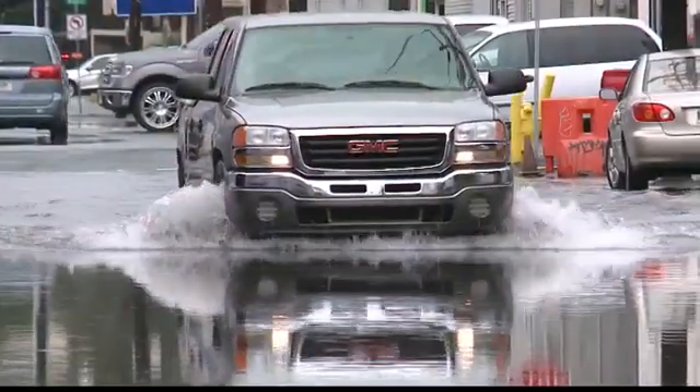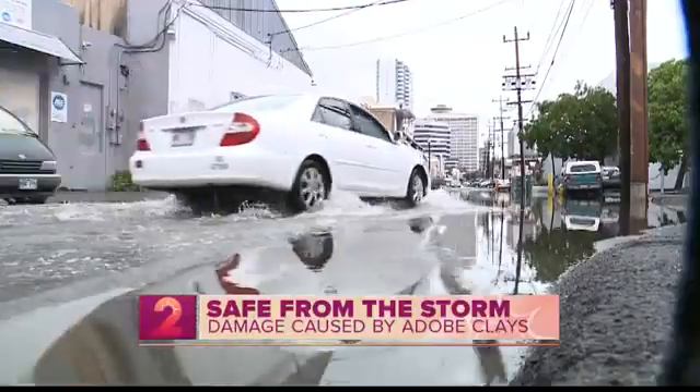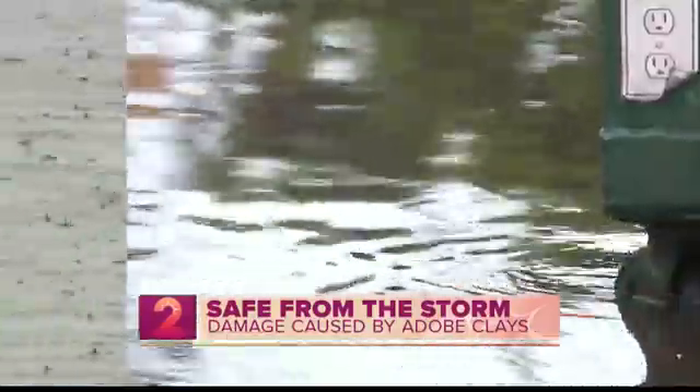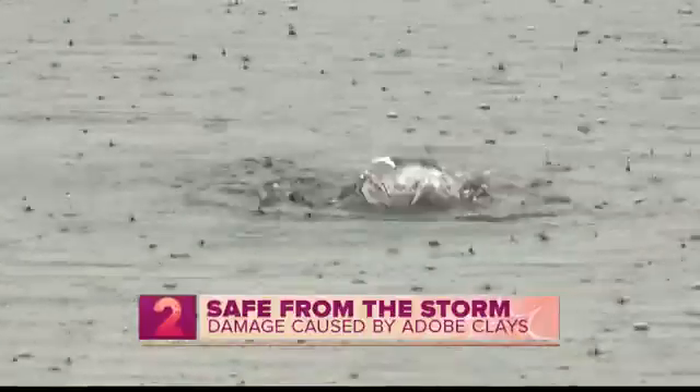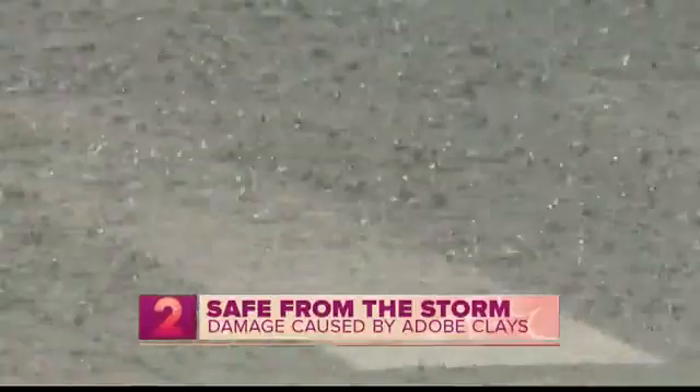We say that 95% of all movement in homes is because of water and not properly diverting it and getting it away from our foundations. And that is even more crucial with expansive adobe clays. When we have adobe clays underneath our homes, we see some of the most severe damage, shifting, and settlement out of most foundation repair projects that we've been on.